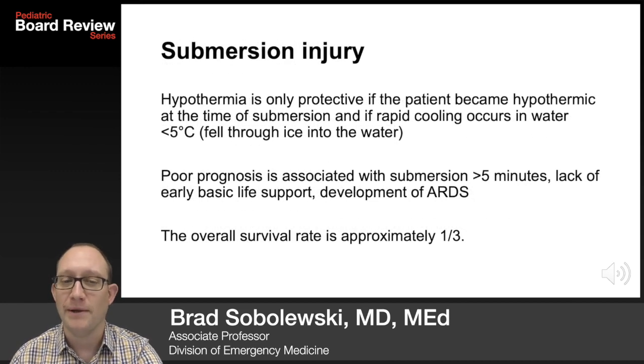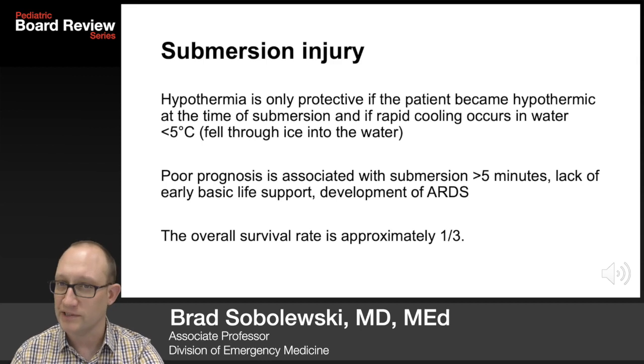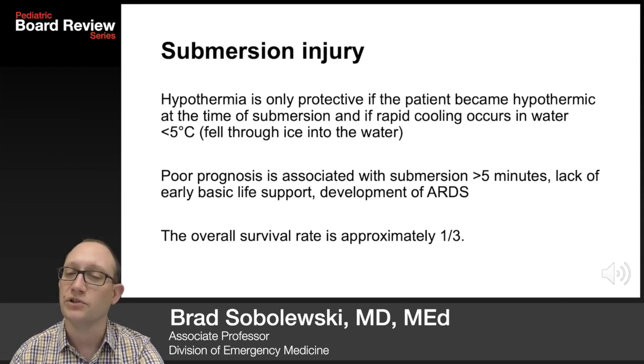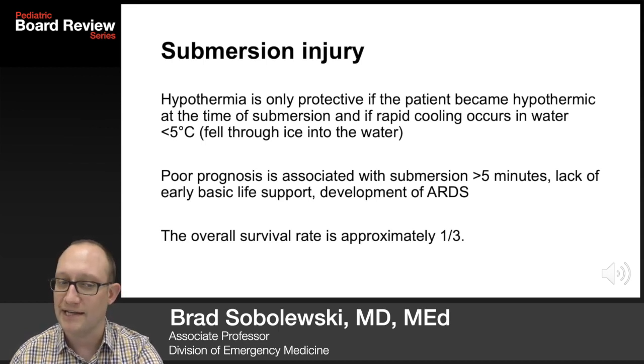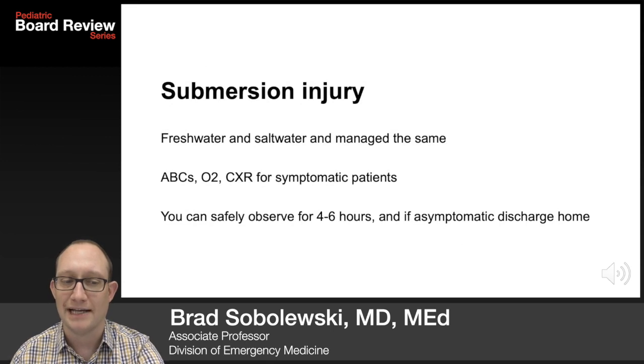Hypothermia is only protective if the patient becomes hypothermic at the time of submersion and rapid cooling occurs in water under 5 degrees Celsius — such as falling through ice in winter. Poor prognosis is associated with submersion greater than five minutes, lack of early basic life support, and development of ARDS. The overall survival rate for submersion injury is approximately one-third. Fresh and saltwater submersion are managed exactly the same.